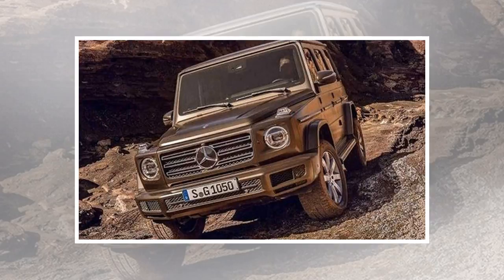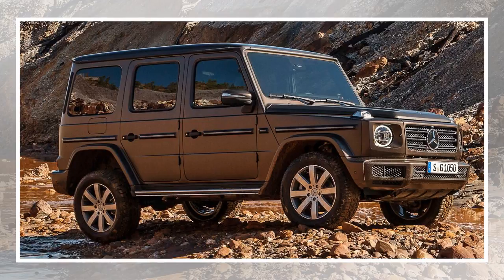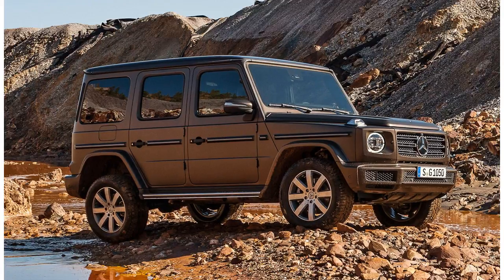Both rows have standard heated seats with massage and ventilation functions available as an option. If you thought the last G-Class was a little cramped, this update is for you. Just about every interior dimension has increased — front legroom is up 1.5 inches, rear legroom is up 5.9 inches, and hip room improves for both rows by between 1 and 3 inches.